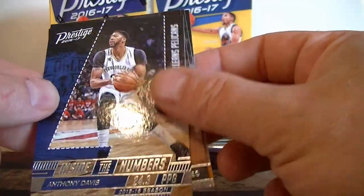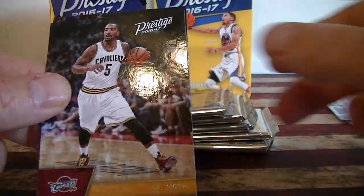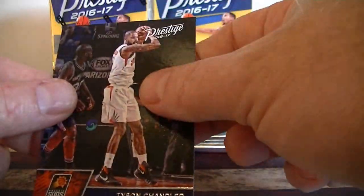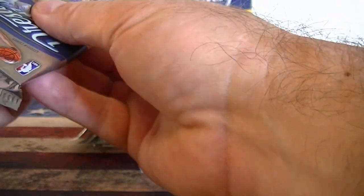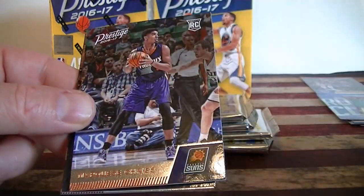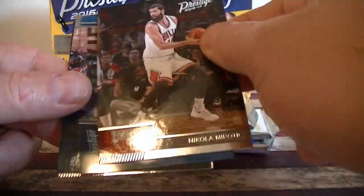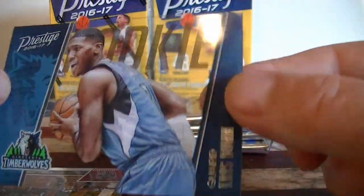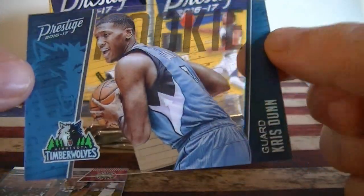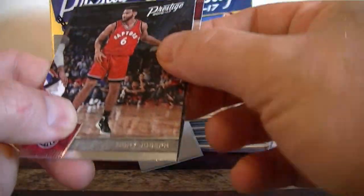Insert of Anthony Davis inside the numbers. Matt Barnes, J.R. Smith, Tyson Chandler. Still have three acetates and hopefully another horizon. Bradley rookie card, Chris rookie card. Hashtag — not a bad one. Chris Dunn, Timberwolves. Very cool. Joseph and Shropshire.